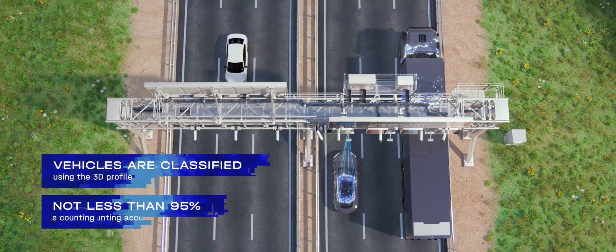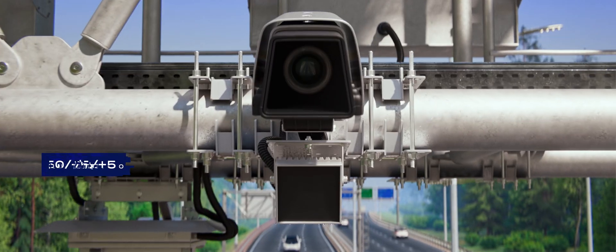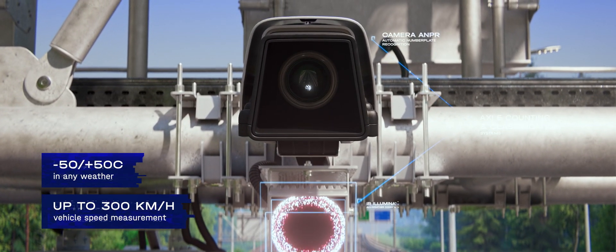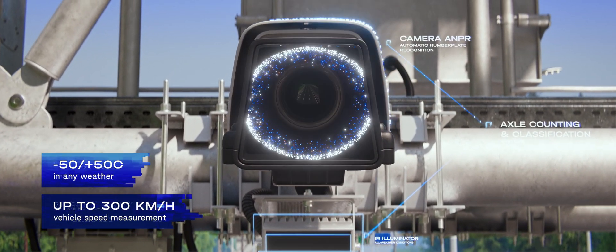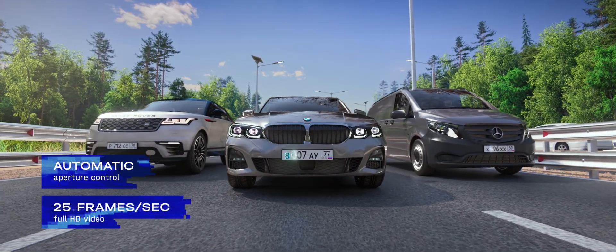The classification equipment determines the category of the vehicle and its number of axles. Special infrared cameras recognize vehicles in the dark and in any weather condition. Photo and video recording devices record vehicle license plates.